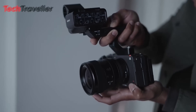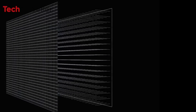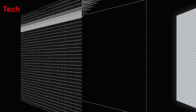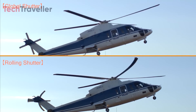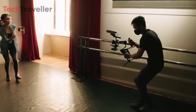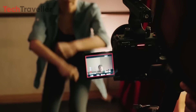The most intriguing aspect of the FX3 II rumors is the potential inclusion of a global shutter. A global shutter captures an image simultaneously across the entire sensor, as opposed to the more common rolling shutter, which captures the image line by line. The rolling shutter effect can distort fast-moving subjects, leading to the infamous jello effect in footage — a long-standing issue for videographers shooting fast-paced action scenes.